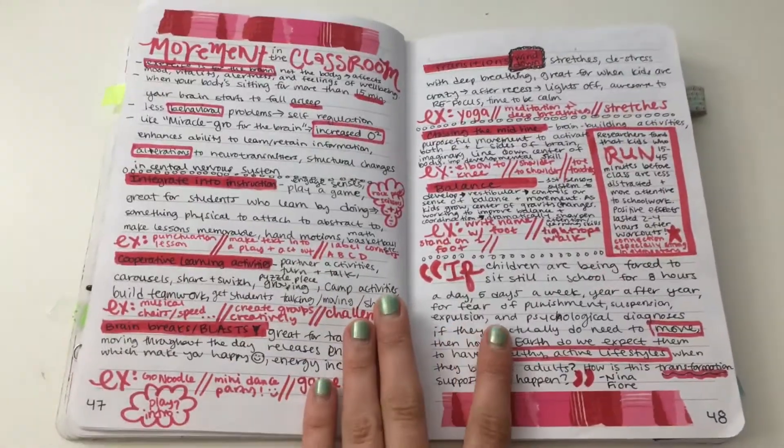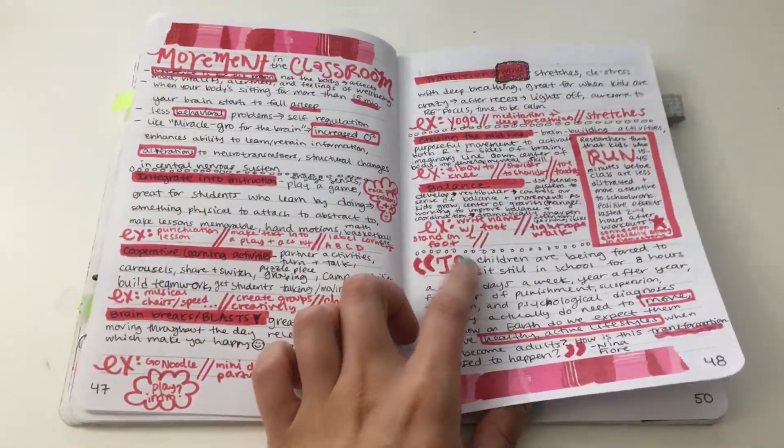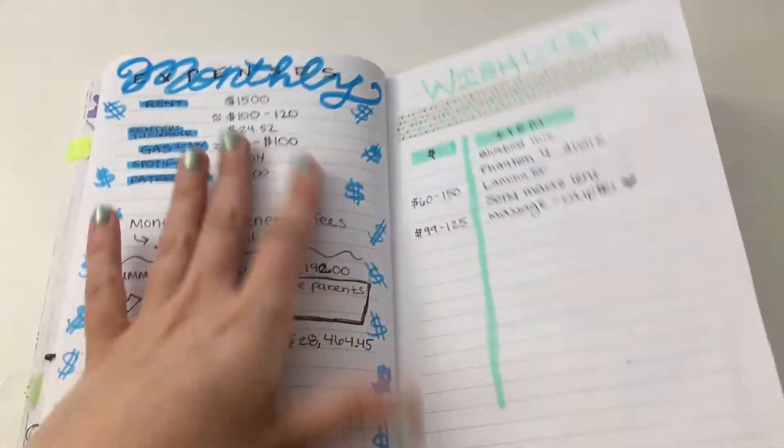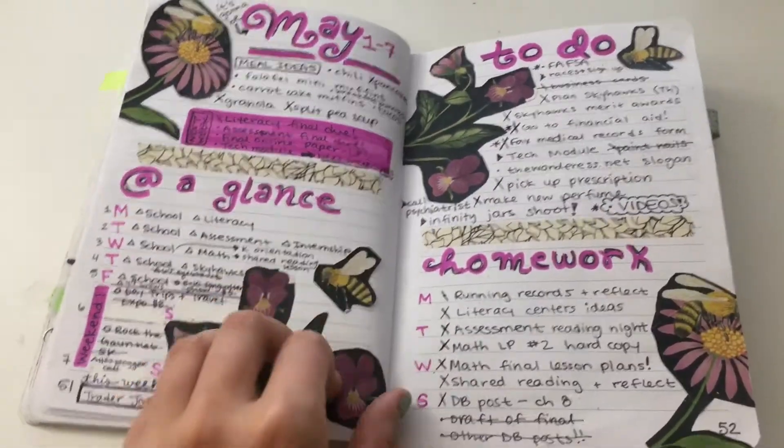Here are some more notes from class — it's super messy, but that's the thing: it doesn't have to be perfect as long as I can read it and know what I'm talking about. There's some spending and a wish list.